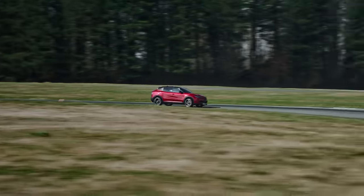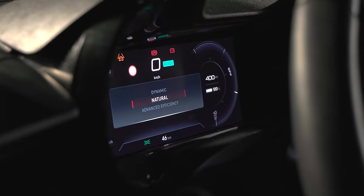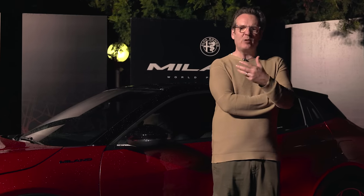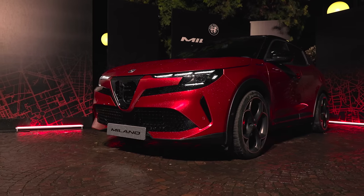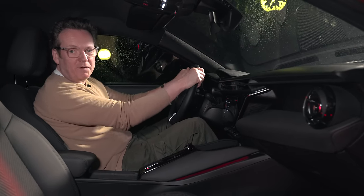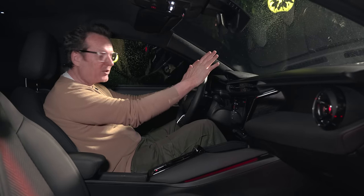Alfa's DNA drive mode program reappears here. D is for Dynamic, N for Natural — that's the everyday setting — and A is for Advanced Efficiency, where everything is softened off. Alfa Romeo is also very proud that the engineers who developed the wonderful Giulia GTA also worked on this car. Inside, it's the same mission: conjure some Alfa Romeo-specific atmosphere out of the giant Stellantis parts-bin matrix.